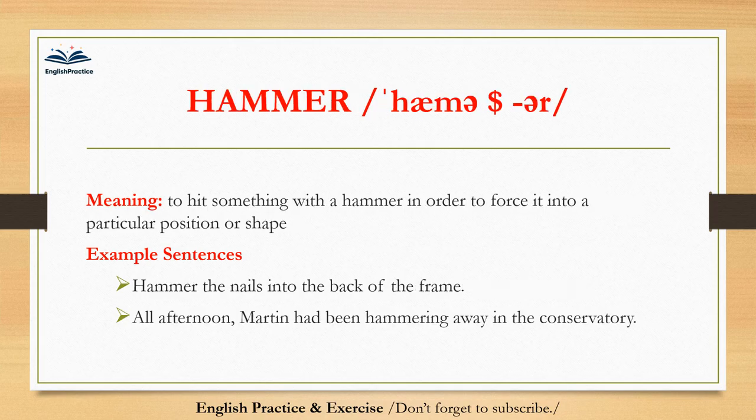Hammer. Hammer. To hit something with a hammer in order to force it into a particular position or shape. Hammer the nails into the back of the frame. All afternoon, Martin had been hammering away in the conservatory.